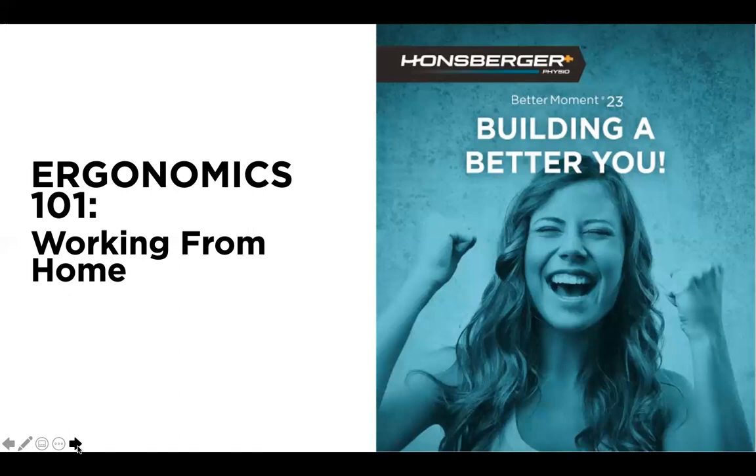Thank you so much, Jason. We are recording the session so please don't feel like you have to scribble away notes. We will definitely be sharing a copy of the slides and the recording with everybody following the presentation. At any time, if you have a question or something doesn't make sense, please type it into the chat function and Jason will relay the questions back to me. If questions are more complex, I will follow up with you individually.